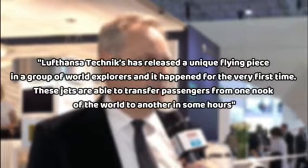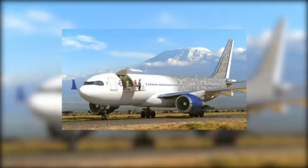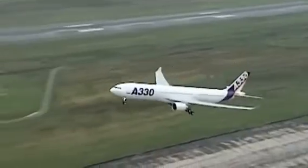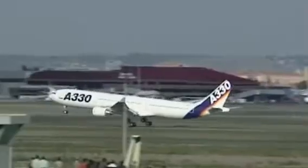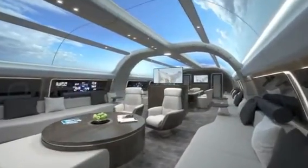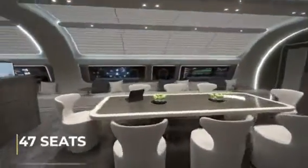These jets are able to transfer passengers from one corner of the world to another in just a few hours. The fold-out gallery of the jet can open up to 16 feet above ground, giving an exotic view of the landing place. The designers claim the Airbus A330 as the basic design due to its expanded shape and range. The jet can accommodate 12 passengers at once, but this space can be expanded to an extra 47 seats.